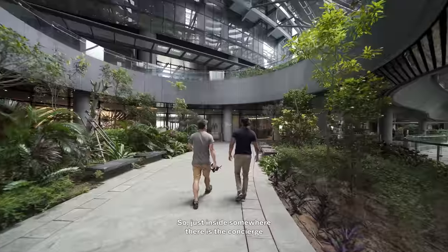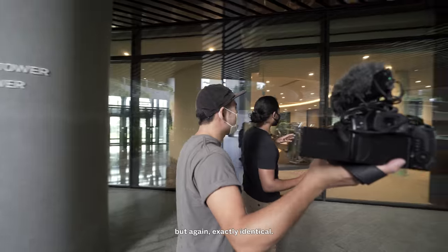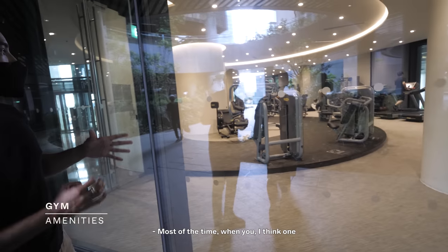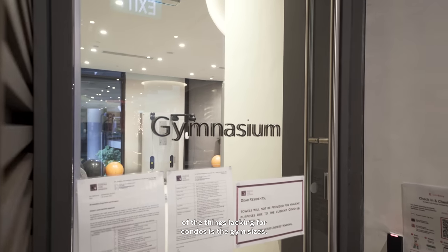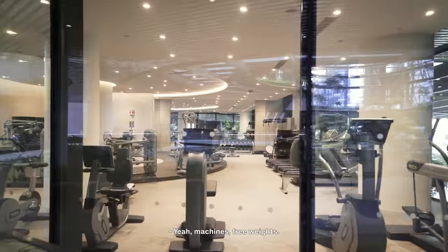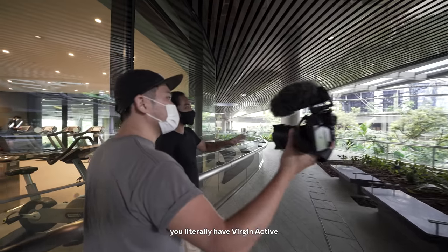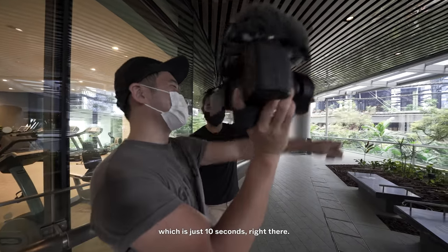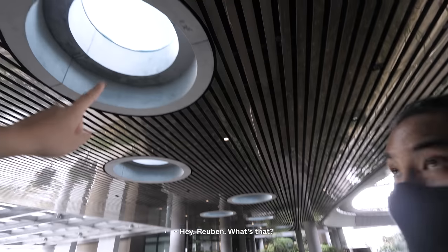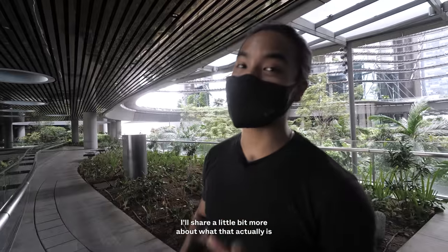Just inside is the concierge. This is split into two towers, so you get two different concierges — exactly identical. On the same floor you get this massive gym. It's really spacious inside. One of the things lacking for condos is gym sizes, but just having a look from here you can see machines, free weights. And if this is not enough, you literally have Virgin Active which is just 10 seconds walk away. That's the nice thing about living with a commercial space right below you.